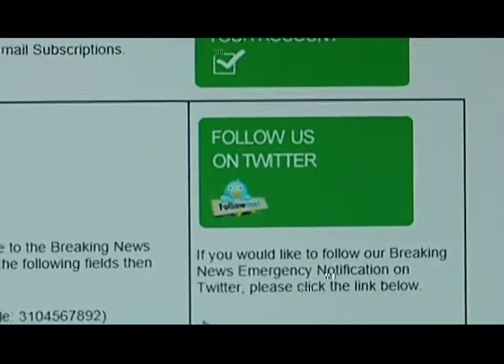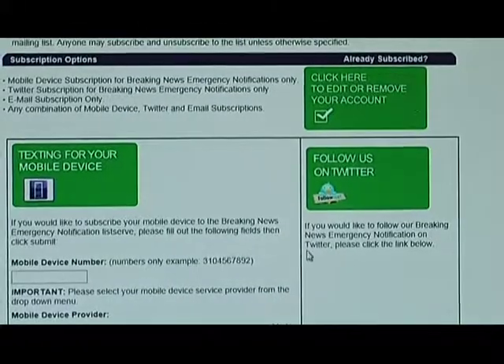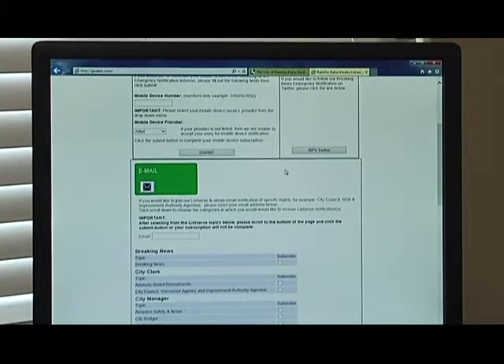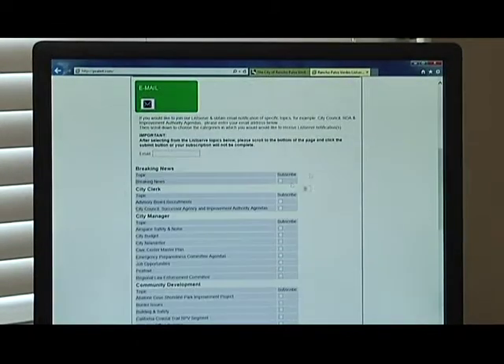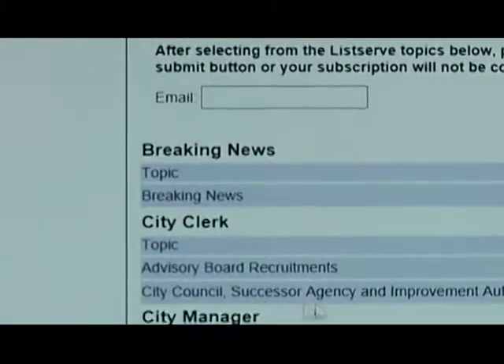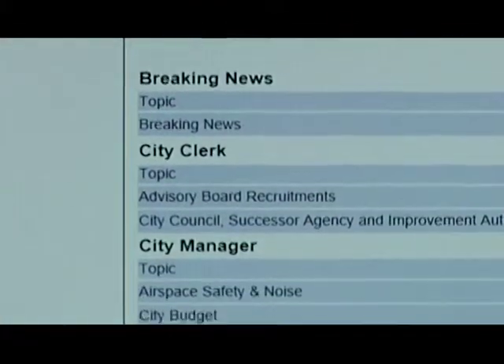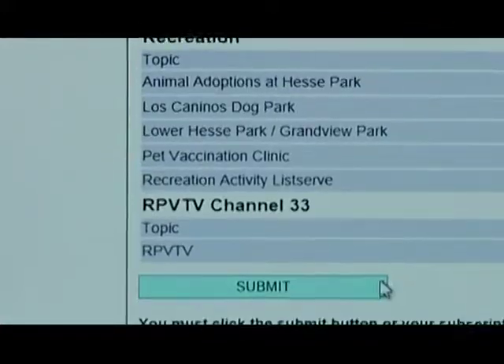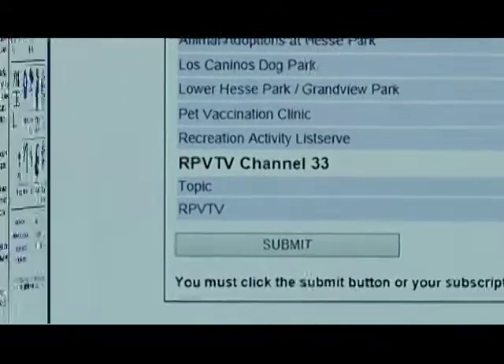You'll also receive updates about when Emergency Preparedness Committee meetings are and where you can attend those — every third Thursday at 7 p.m. at City Hall generally. You can sign up for all of these different topics: breaking news, city council agencies, newsletters. So anything you're interested in, just click on what you want, scroll down, and hit subscribe, and you'll get that information sent right to you.